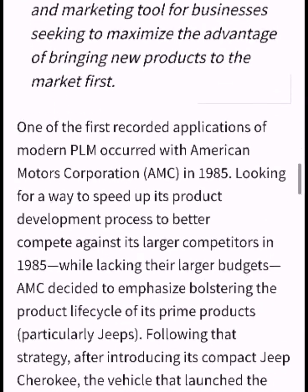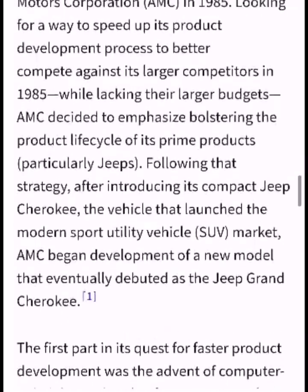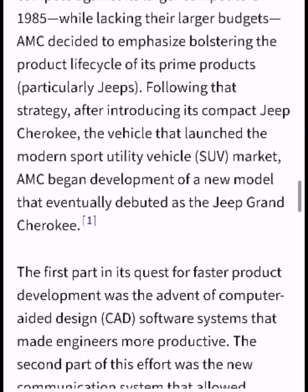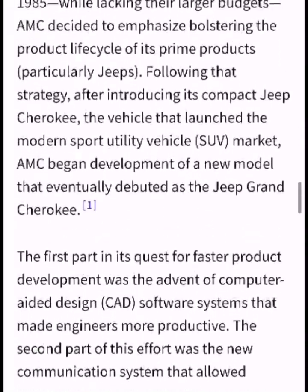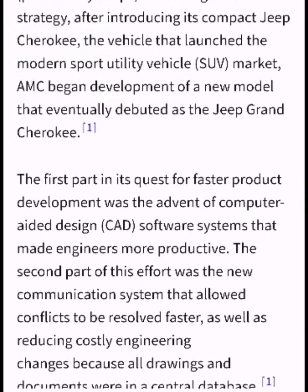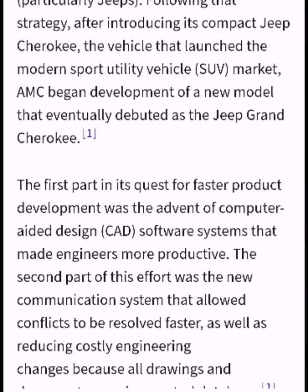One of the first recorded applications of the modern PLM occurred with American Motor Corporation, AMC, in 1985. Looking for a way to speed up its product development process to better compete against its larger competitors while lacking their larger budgets, AMC decided to emphasize bolstering the product life cycle of its prime product, following the strategy after introducing its compact Jeep Cherokee — the vehicle that launched the modern sport utility vehicle market.